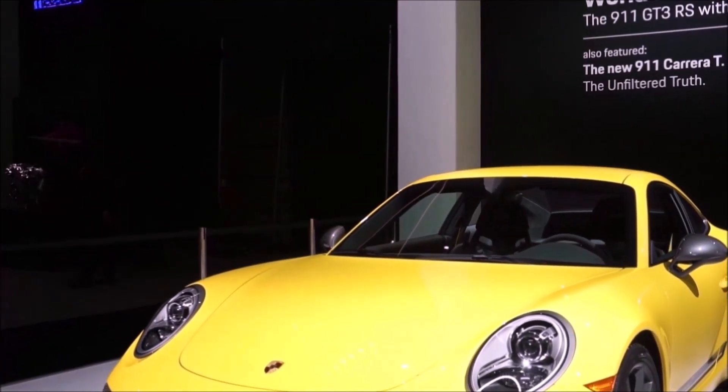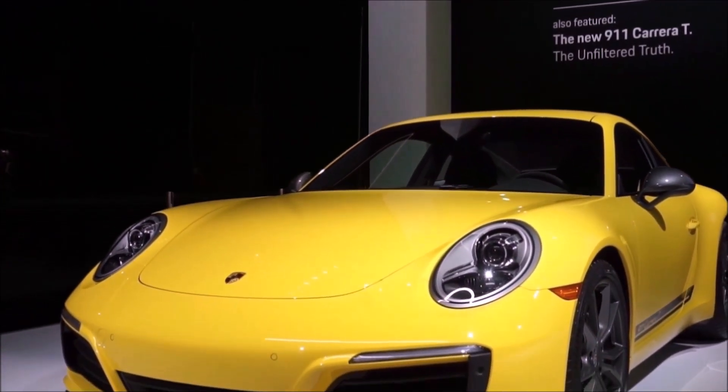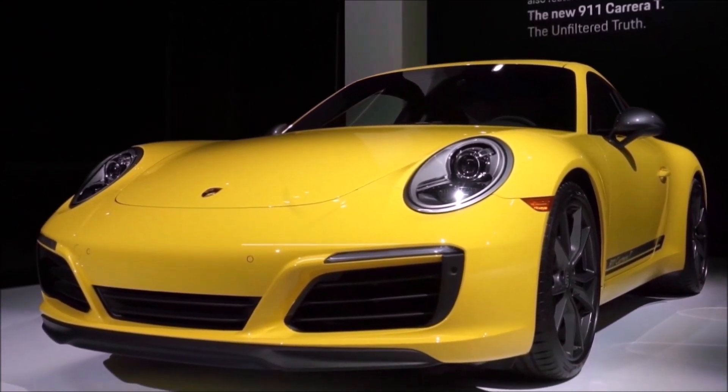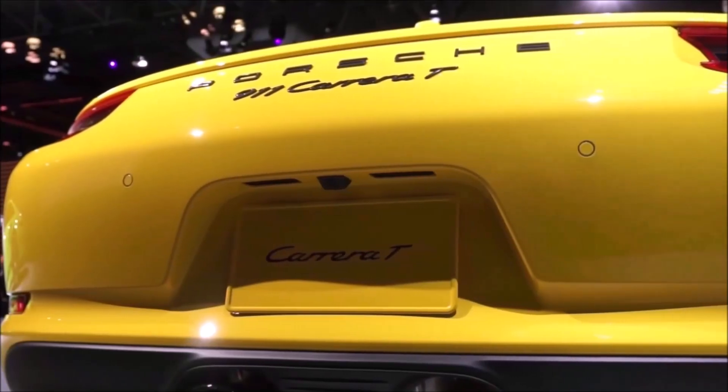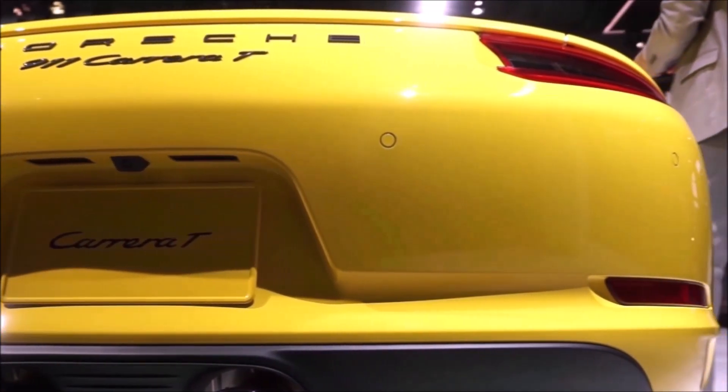Hey guys, it's Glenn from GlensCarCollection.com and today we're going to talk about the Porsche Carrera T. This is one of my favorite 991.2 Porsches, outside of course the GT3. In this video we're going to talk about whether the Carrera T is going to be a future collectible.